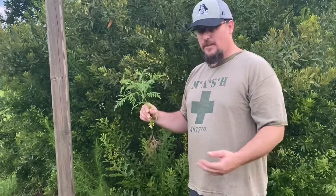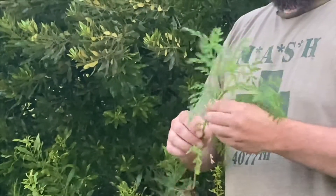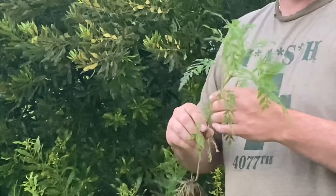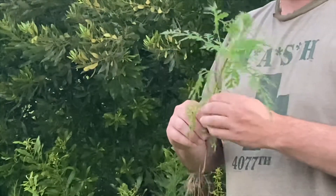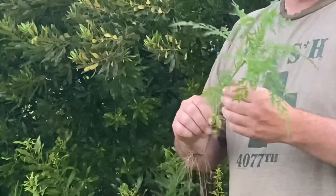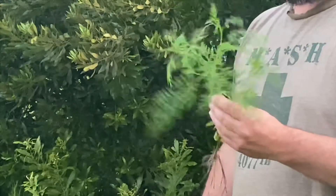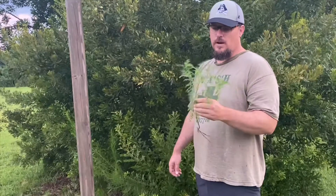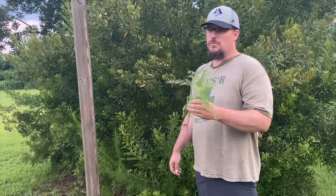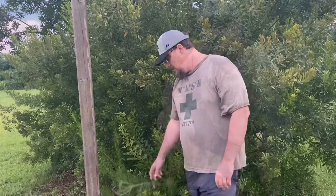This is ragweed — most people have heard of it but may not know exactly what it looks like. It's very common; it grows in wasted spaces, on the side of the road, all over the place. It puts off a terrible pollen that causes people to have severe allergy issues. It does provide some food sources to birds, particularly bobwhite quail, but it's not a desirable plant to have in your yard, especially for people who suffer from allergies.